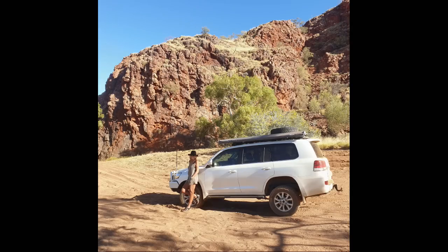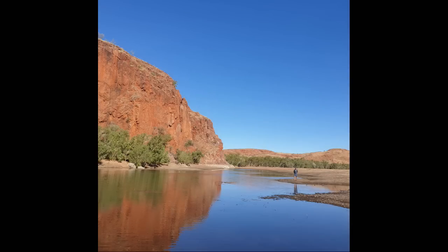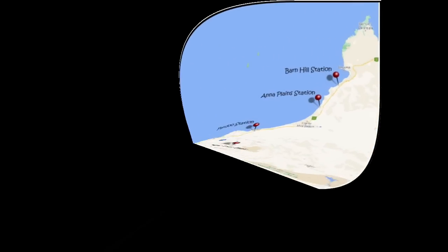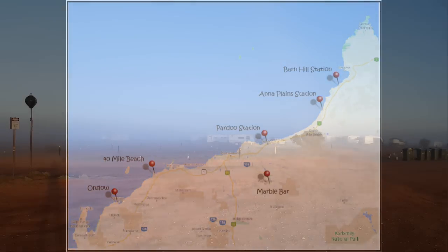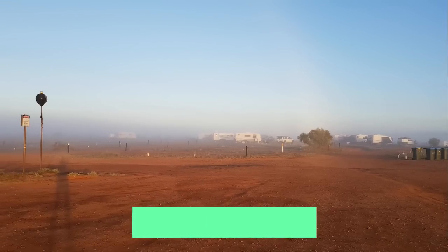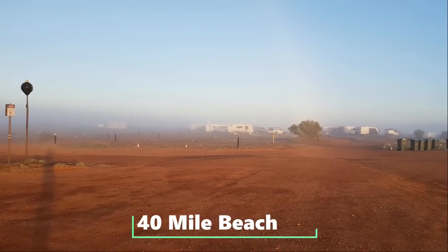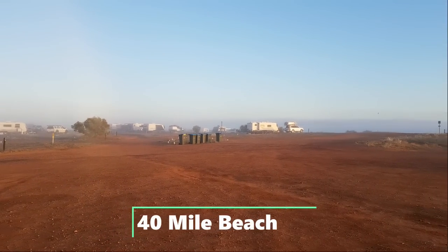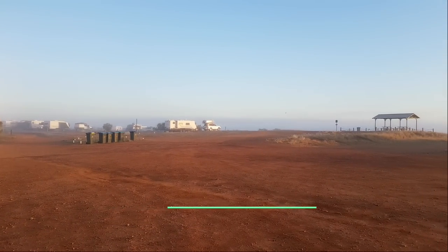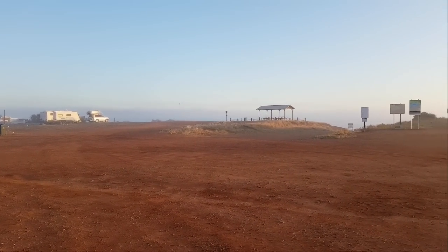At 40 Mile you can get down on the beach, drive along the beach and do a bit of fishing, which was really great. It's a foggy old start to the morning down here at 40 Mile — just a very low sea fog. It's our last day here today, unfortunately, then we're heading off to Onslow.